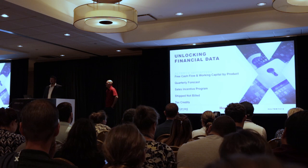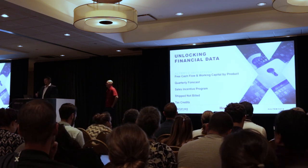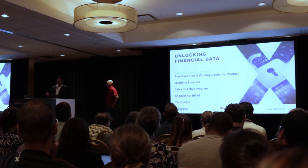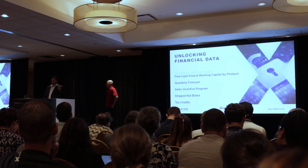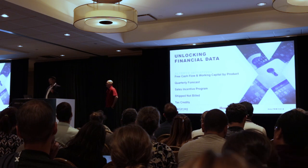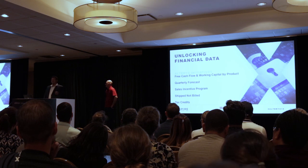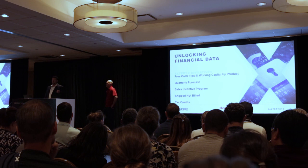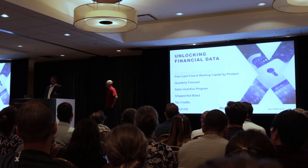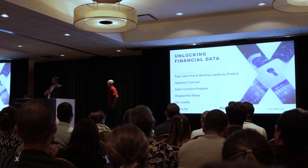We've supported our sales incentive programs and had a great project supporting our tax department. They were ready to cut a PO with a consulting firm to do data extraction, manipulation, and preparation for a tax submission. I got talking with someone in the tax group and said, let me take a look at it. I took an analyst new to my team — new to Honeywell for three months, with zero Alteryx experience — and their very first project was developing what was needed to extract the information, transform it, and get it into the right format for submission. We canceled the requisition, and that saved us $140,000.